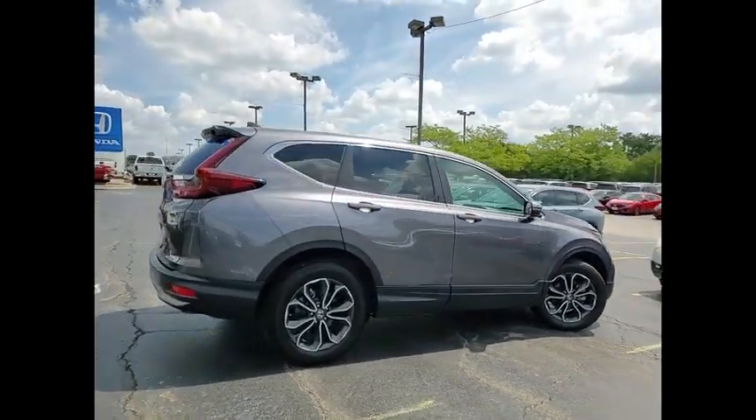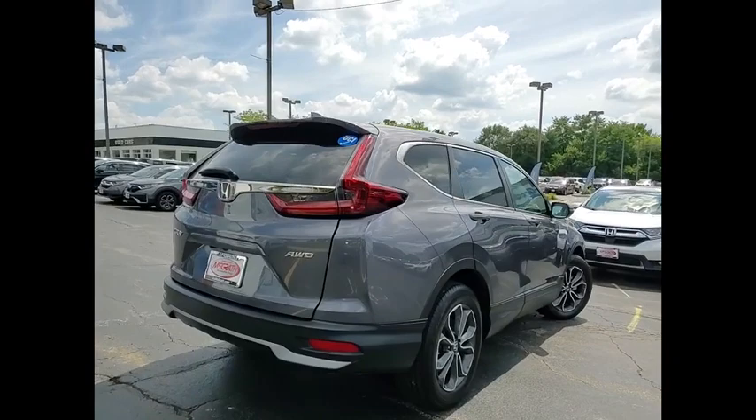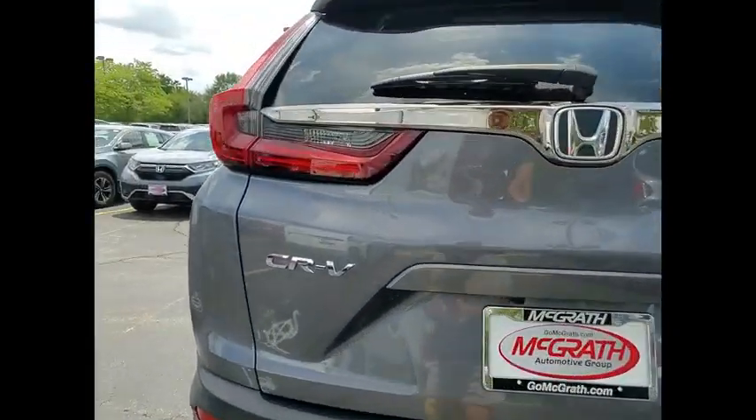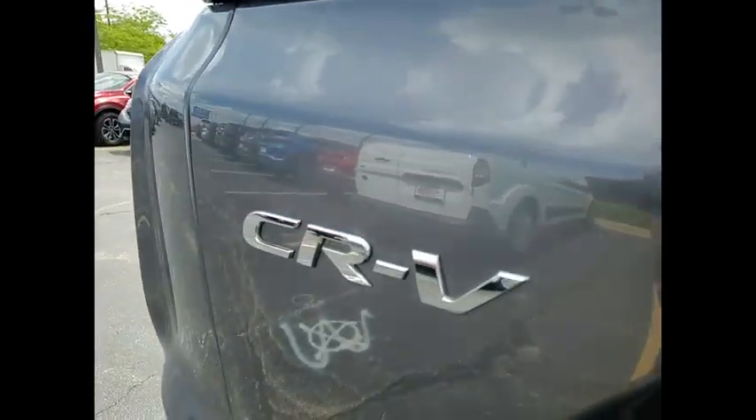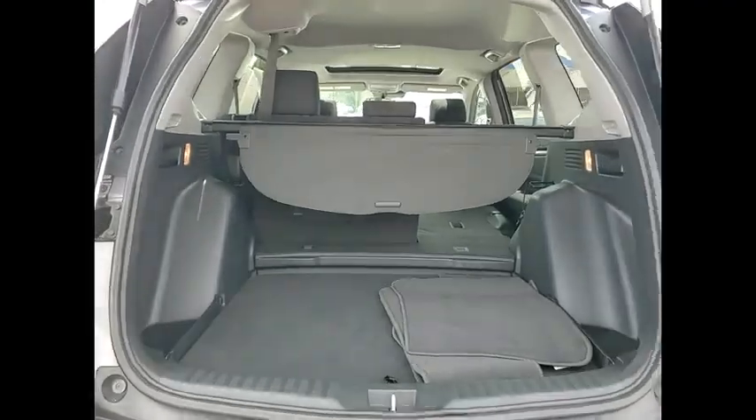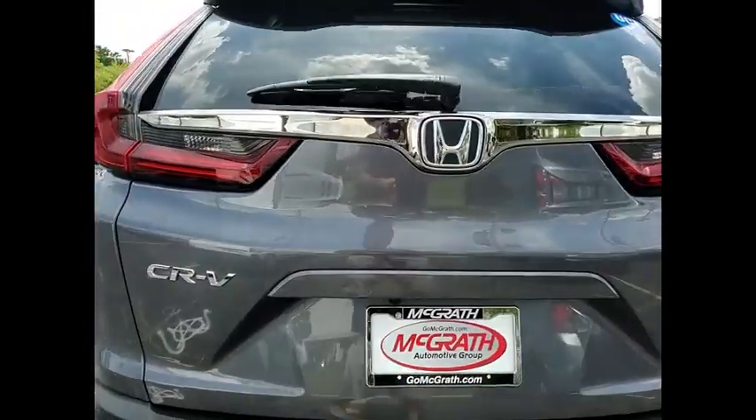This vehicle has less than 25,000 miles. Here are some of this vehicle's great options: tire pressure monitor, turbocharged, blind spot monitor, all-wheel drive, heated mirrors, aluminum wheels, rear spoiler, remote engine start, brake assist, and traction control.